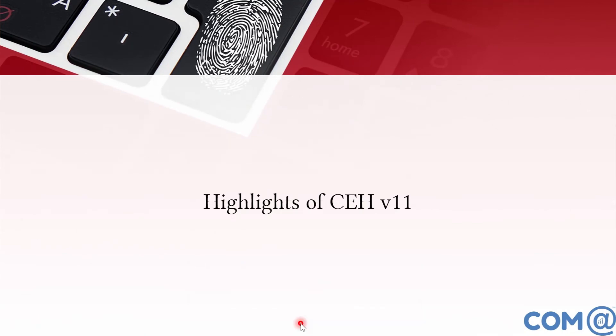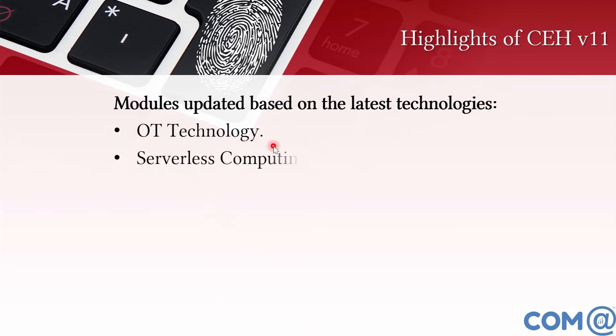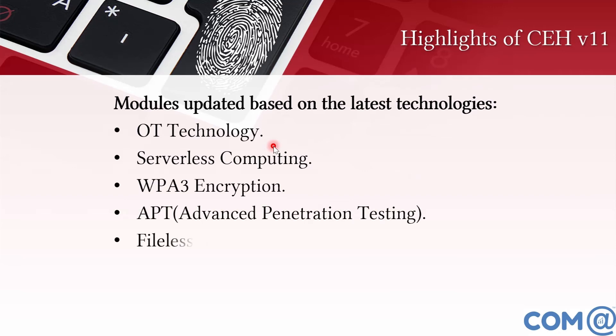Now the highlights of CEH version 11 — what is newly added. OT technology, which stands for operational technology, covers industrial automation under the Industry 4.0 standard. This includes controlling, managing, and administrating industrial devices. In Industry 4.0, devices connected via network and wide area networks are managed. Security vulnerabilities and threats in this industrial automation space are discussed.